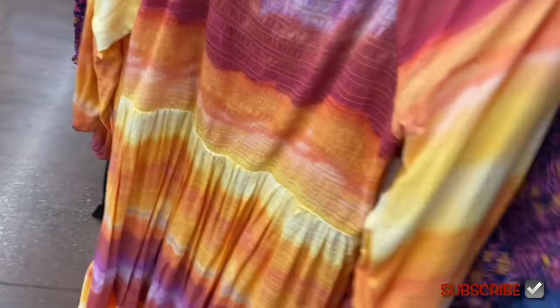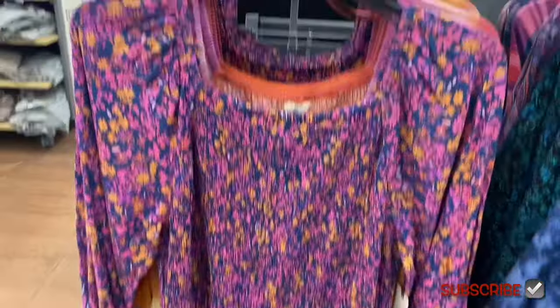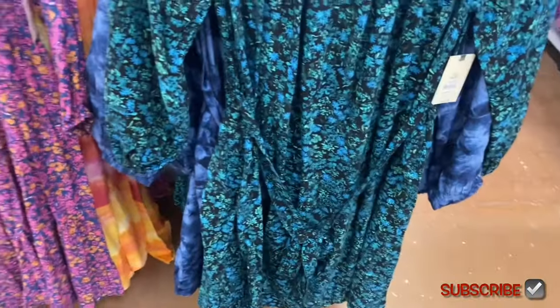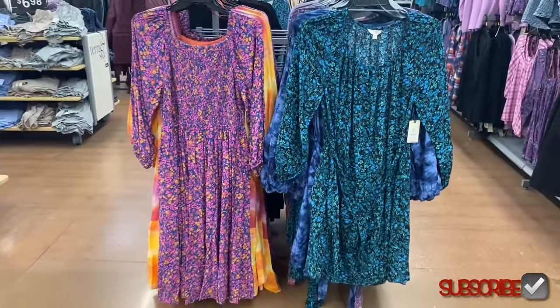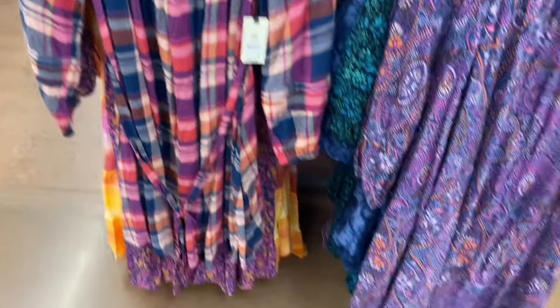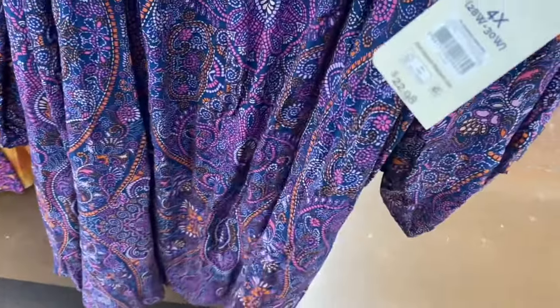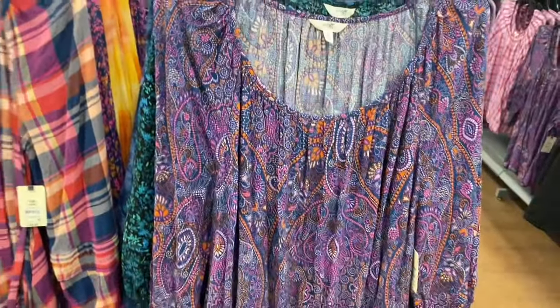You can get the belted version as well, and a floral version of the same style — so cute! There are more behind these too. One more version comes in a checkered or plaid print with the belt, also $22.98 — I love that print! And then the shredded style comes in that too.